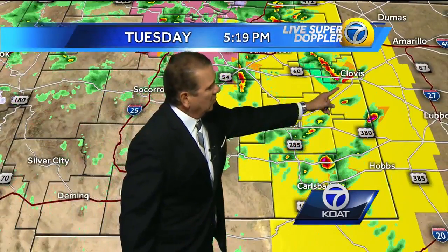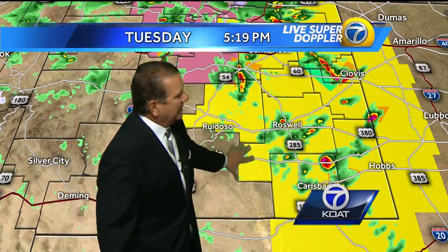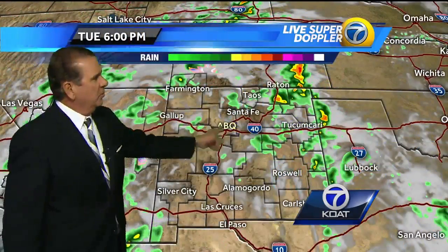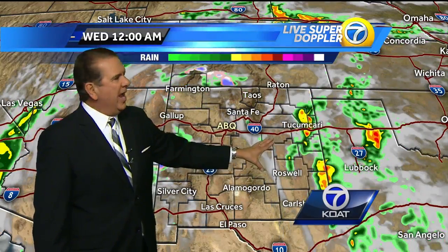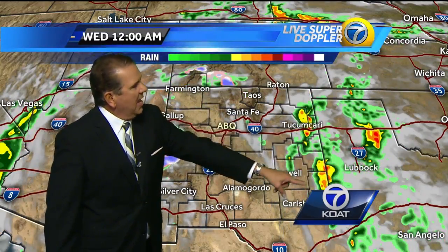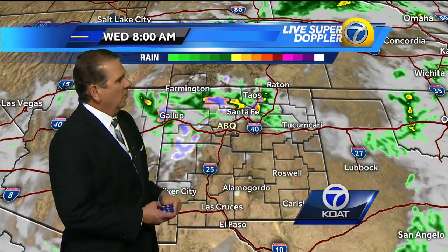There's an enhanced threat from Clovis down into Carlsbad. Not to say we couldn't have tornadoes here, but there could be some forming with very little notice as the evening progresses. Looking at advanced future track through 10 o'clock, any one of these storms could just turn tornadic with large hail with very little notice, and it starts to fan off overnight.